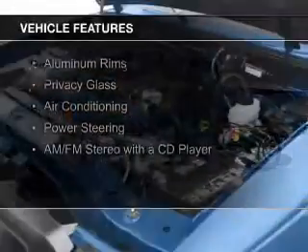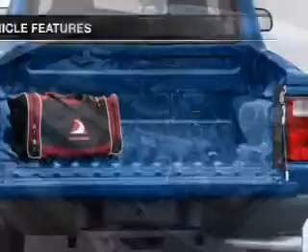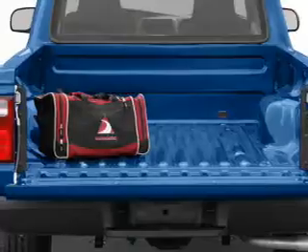The features include aluminum rims, privacy glass, air conditioning, power steering, and AM-FM stereo with a CD player.